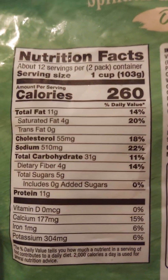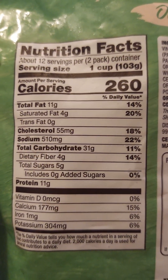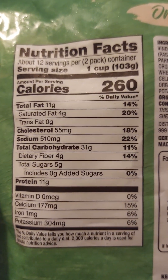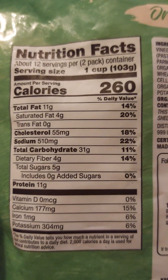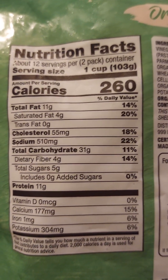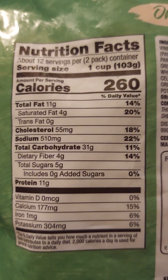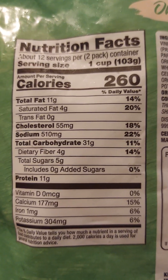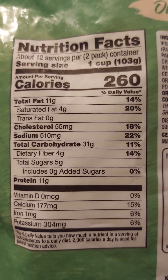Amount per serving: 260 calories. Total fat: 11 grams, 14 percent. Saturated fat: 4 grams, 20 percent. Trans fat: zero grams. Cholesterol: 55 milligrams, 18 percent. Sodium: 510 milligrams, 22 percent.